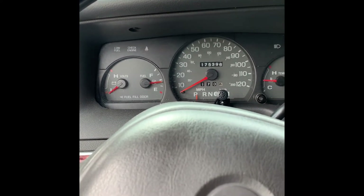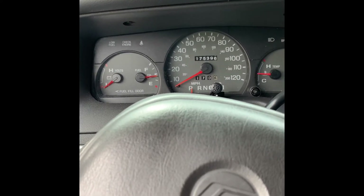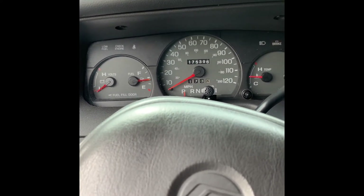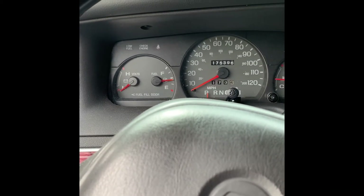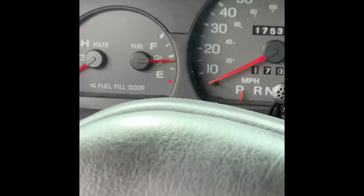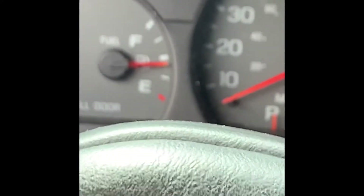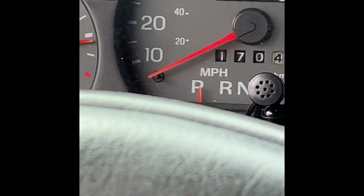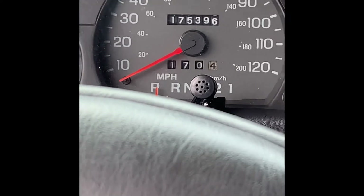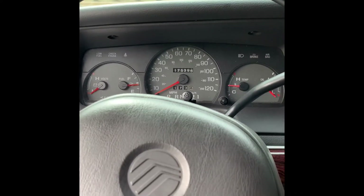Don't get me wrong — 4.10 gears are good if you're just riding around in the city. But on the highway, nah, it's not good for highway speed. My gas — I just filled my tank up Friday. Today's Sunday and that's where I'm at. That's why I said it's not a daily driver, honestly, because of that.